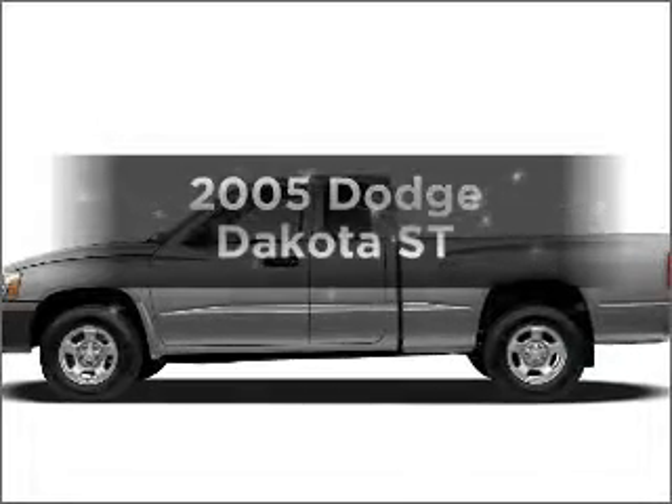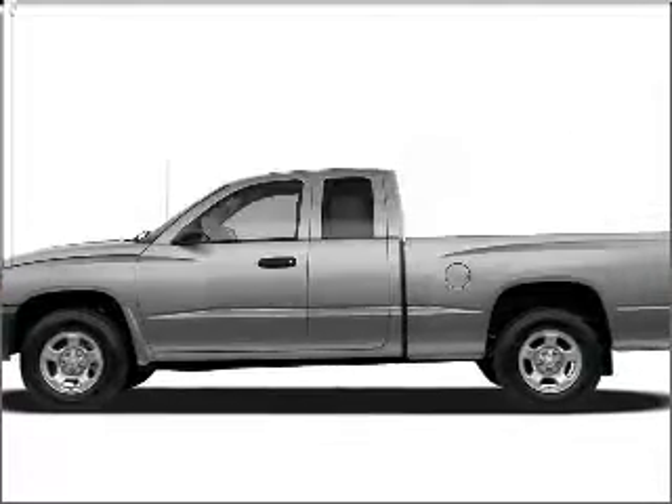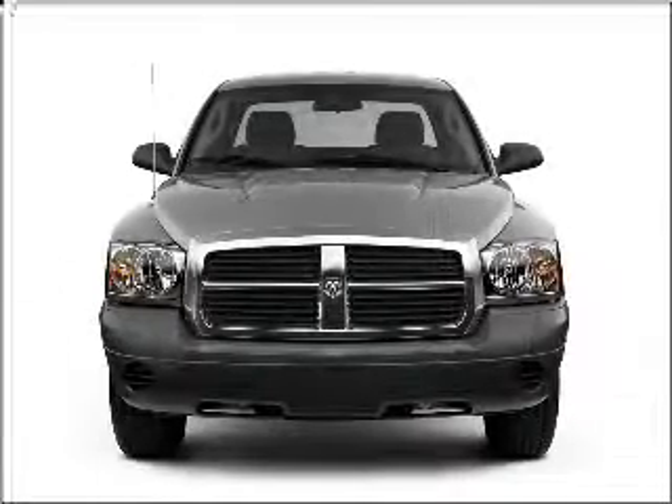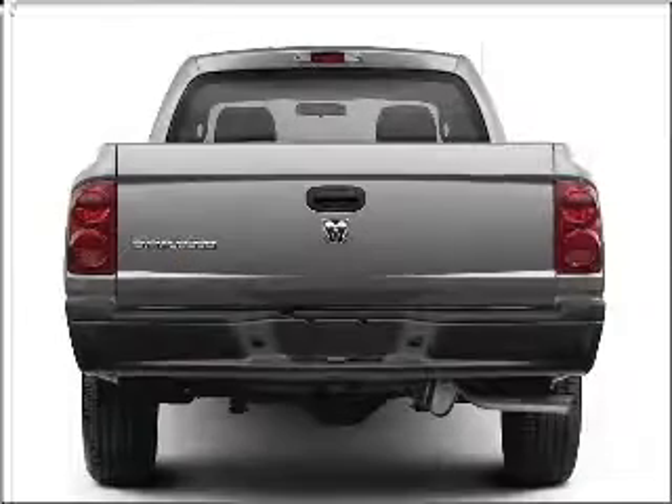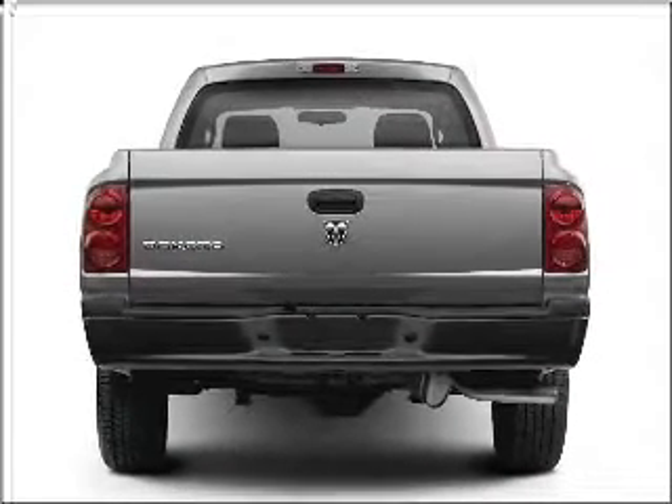Get noticed in this 2005 Dodge Dakota. Everything you need under one roof with this great vehicle, featuring a reliable six-cylinder engine connected to a smooth shifting transmission.